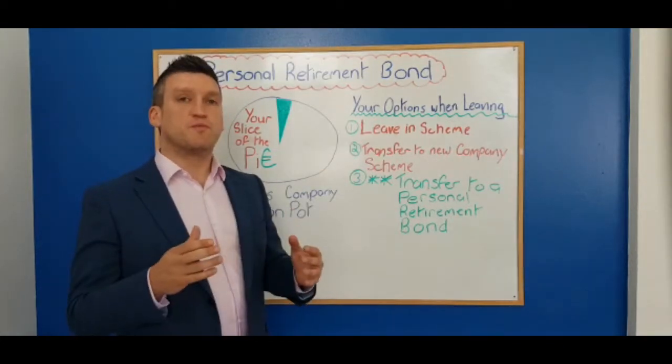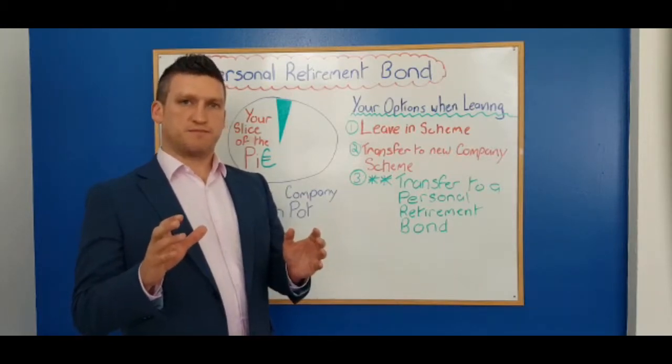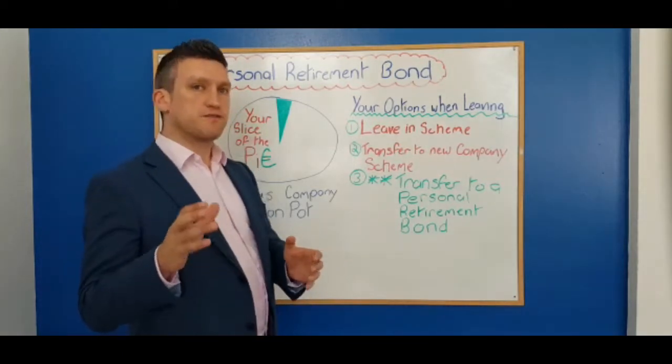The second option is transferring into the new company pension scheme. The only trouble here is that all your eggs are in one basket. The objective of investing is diversification, so splitting across a number of different options is a very good idea.